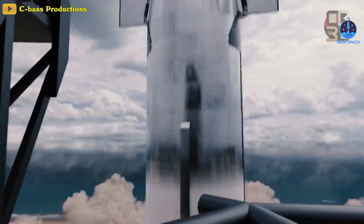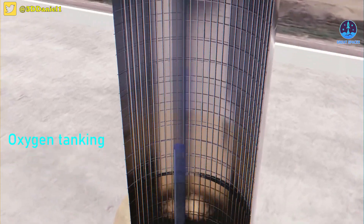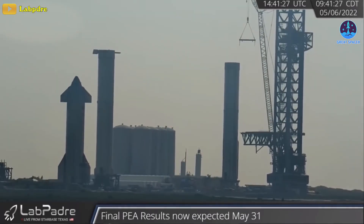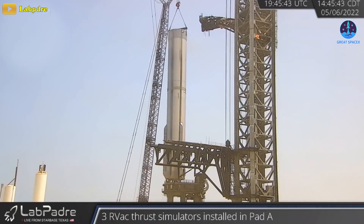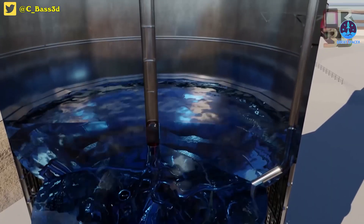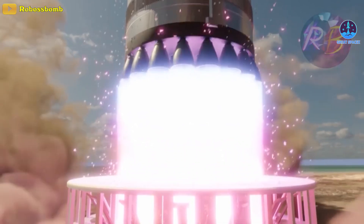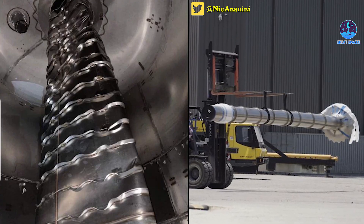Super Heavy's liquid methane transfer tube generally does what it says, allowing methane to safely flow down through the main liquid oxygen tank and fuel up to 33 Raptor engines. At full thrust, that tube would need to supply around 20 tons of methane per second. However, Booster 7 introduced a design change that allows some or all of that tube to change functions and become a header tank mid-flight, requiring a system of valves that could seal off the main liquid methane tank once it was emptied, turning the transfer tube into a sort of giant steel straw filled with enough liquid methane to fuel Super Heavy's boost-back and landing burns.